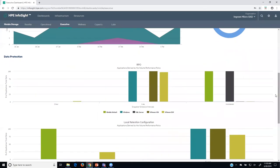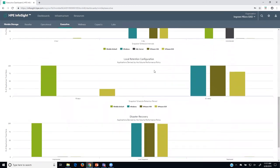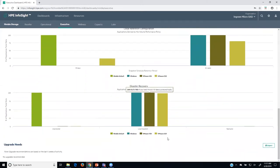Going further down, I see data protection — what's my recovery point objective? I have some volumes set for hourly snapshots, some for daily, and a bunch not scheduled that I need to look into. Local retention shows how long I'm hanging on to snapshots — some for 90 days, some for 52 weeks. For disaster recovery, most is done through local snapshots. I can show site-to-site replication if you want to engage further.